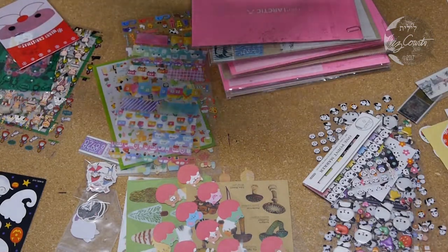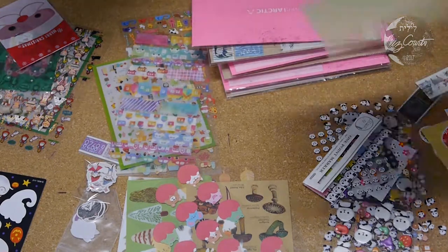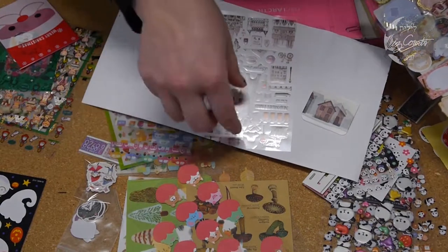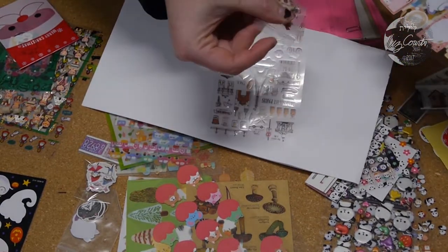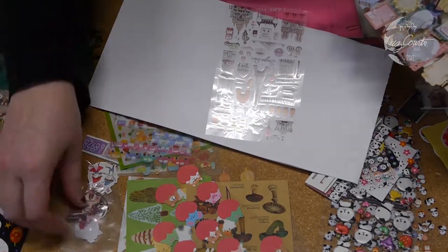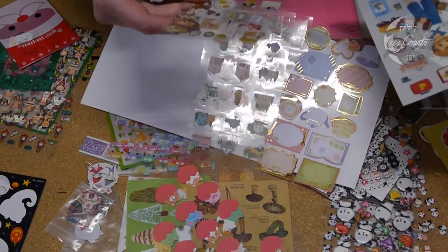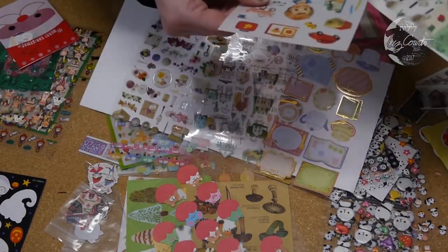I've seen there's a sticker exchange locally and may have to start doing that because again, I have a problem. Oh, these ones are all like Parisian, French stuff — I have friends that would probably really dig this. Hey, that's some cute fancy paper clips in here too. More clear stickers — these ones are nice floral and stationery. Oh, this is super classic.